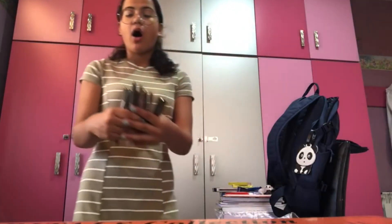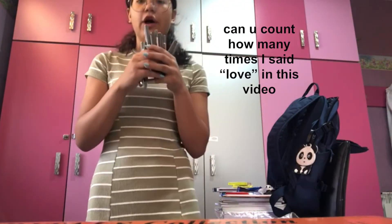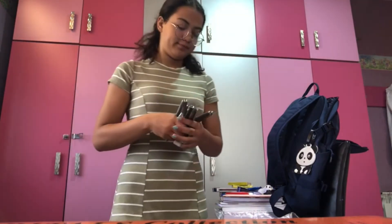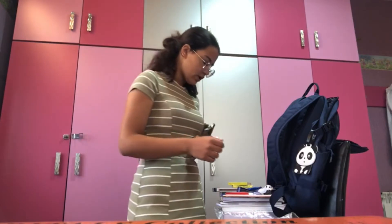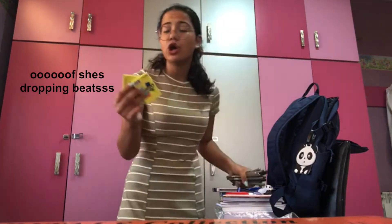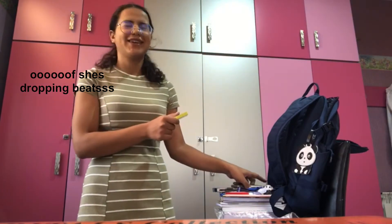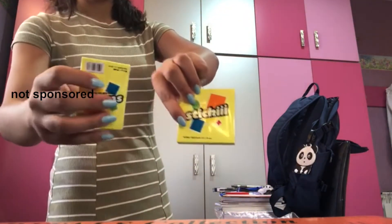I got all the colors of the Uniball, which I love love love using on my copy books. I also got some sticky notes — I got the large ones and the tiny ones.